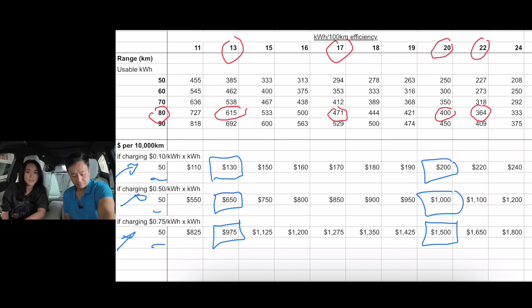Before you buy an EV, think about how you're going to charge it. Will you be able to access cheap home charging or move to an EV electricity plan? Or do you live in an apartment and have to rely on public chargers? If that's the case, you need to factor in charging costs, and that's when having an efficient car makes a big difference. Efficiency does matter.